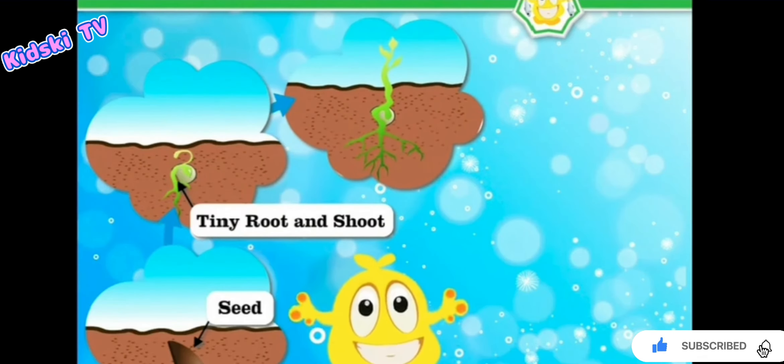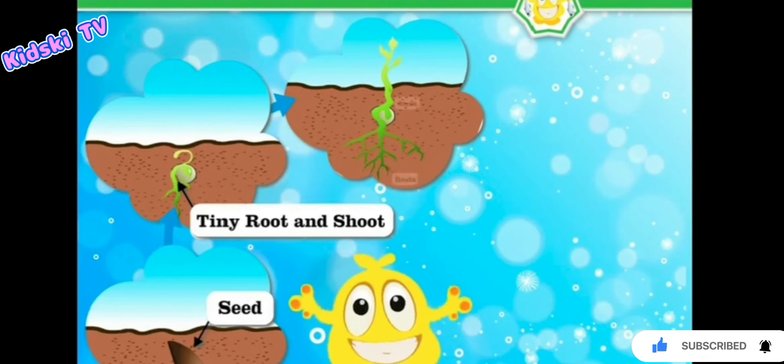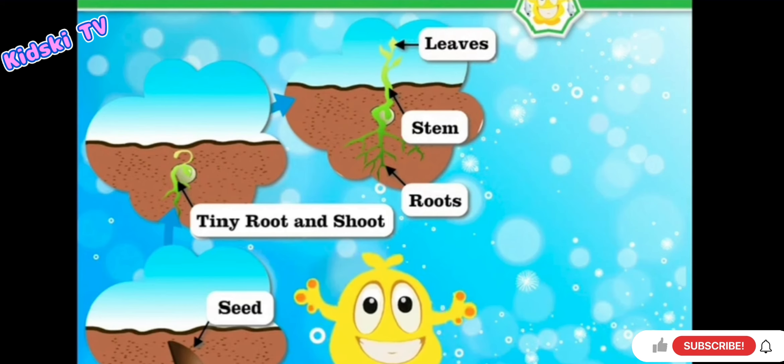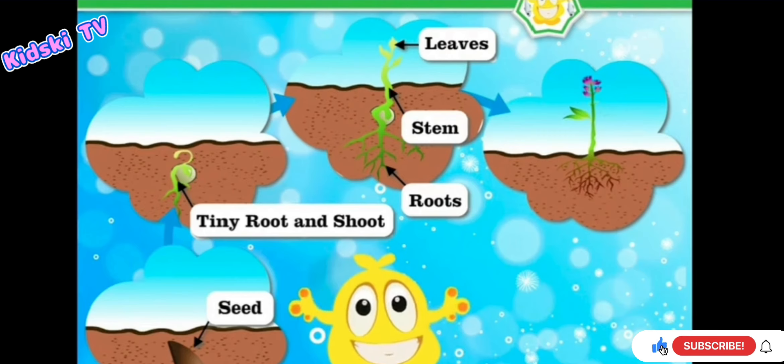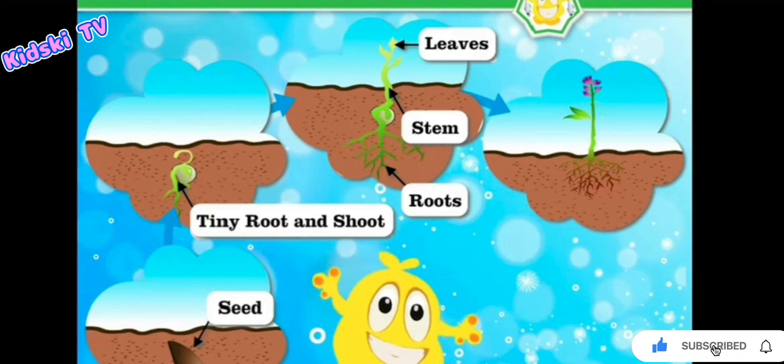The shoot grows above the soil towards air and light and changes into stem and leaves. The root grows underground and forms a root system with many roots.